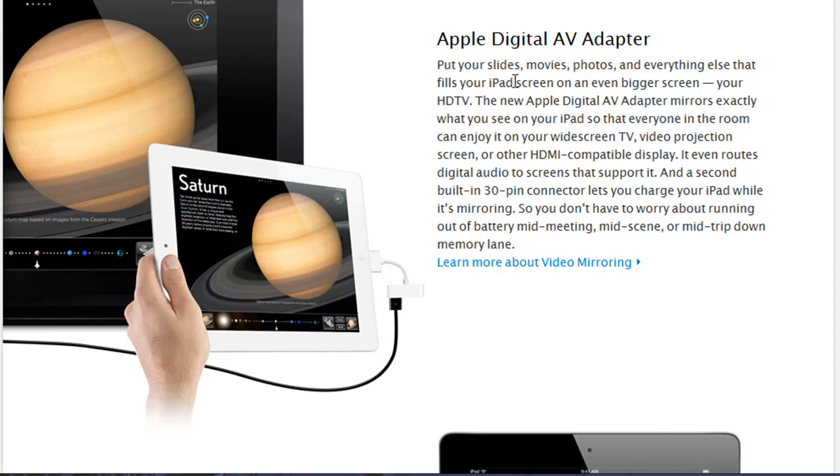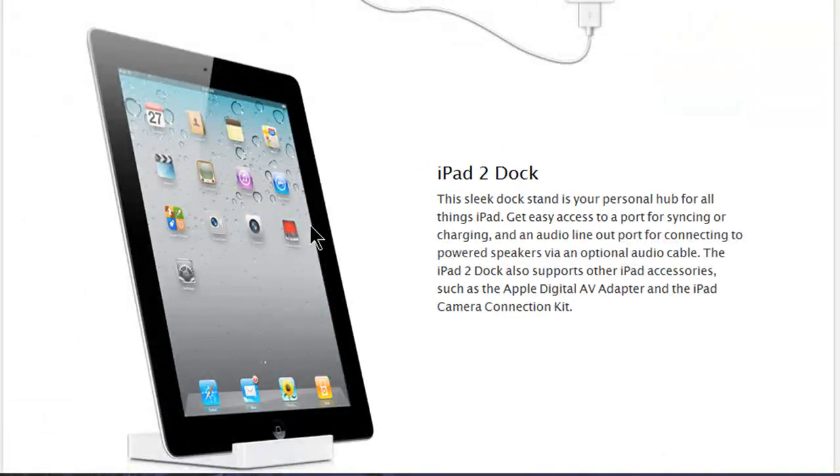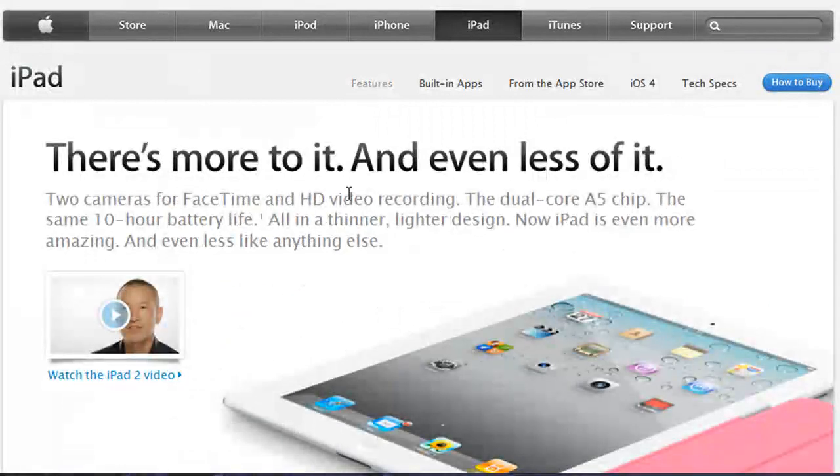Other compatible accessories from the first-generation iPad — like the iPad Camera Connection Kit, iPad 2 Dock, and wireless keyboard — all carry over. Pricing for the iPad 2 is $499 for the 16GB, $599 for the 32GB, and $699 for the 64GB. The Wi-Fi plus 3G model adds $129 on top of those prices.